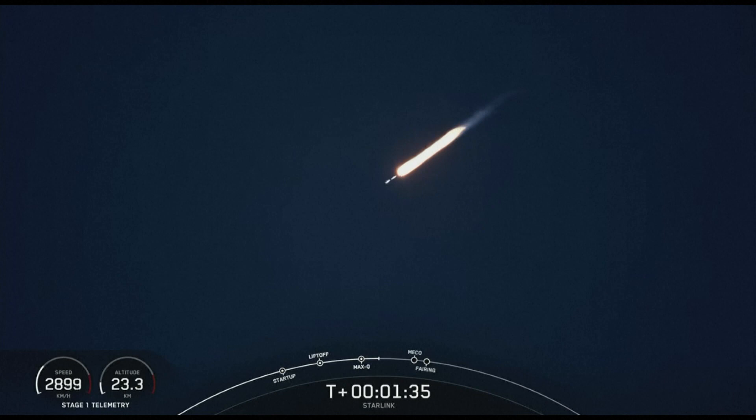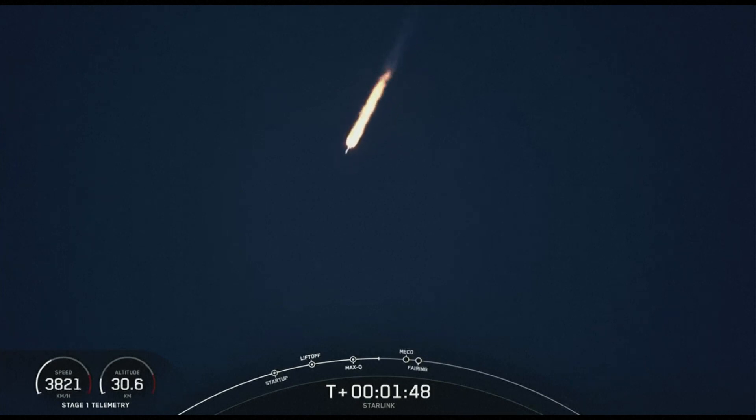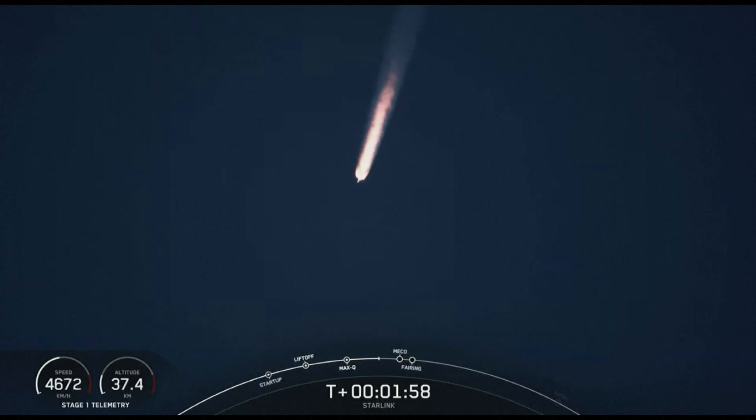I'm back, Jill. MECO is where all nine of those M1D engines that you're seeing ignited on your screen will shut down, and that helps prepare the vehicle for stage separation. Once the vehicles separate from each other, the second stage will ignite its Merlin vacuum engine, and the first stage will make its way to attempt to land on our drone ship, Of Course I Still Love You.